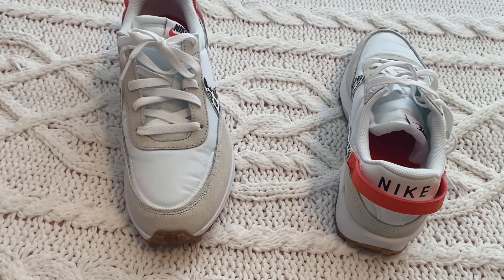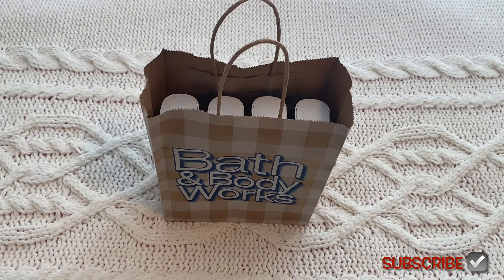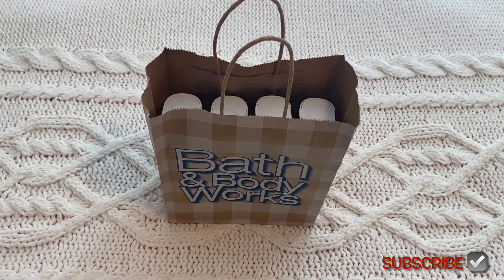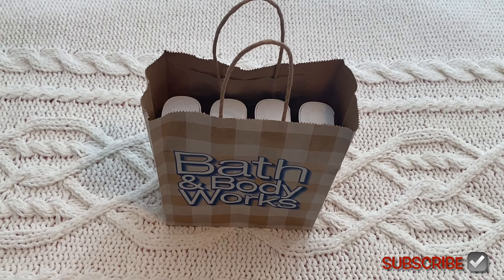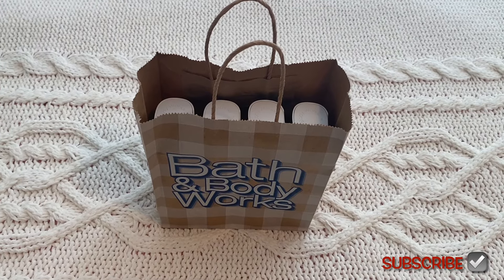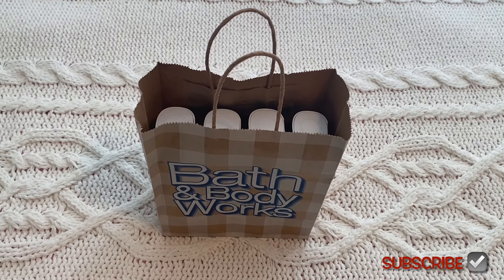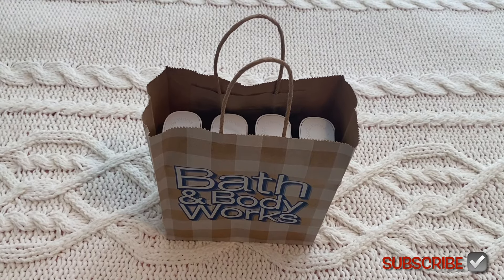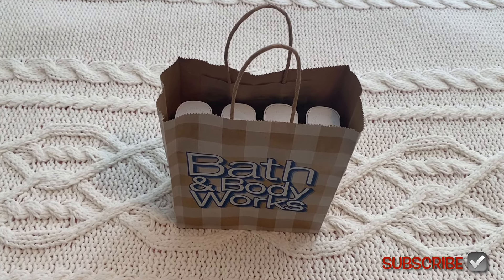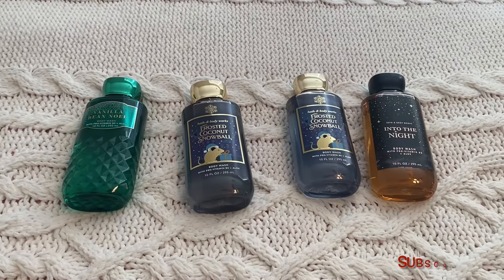Now let me show what I got from Bath and Body Works. I already opened the LED lights from Kohl's — I'll probably be more careful next time buying those because the glitter on the red bottom part comes off, and the top said 'made with real wax' but it got nicked and looks a little damaged. I'll use them for now but next time I'll make sure to get ones without glitter.